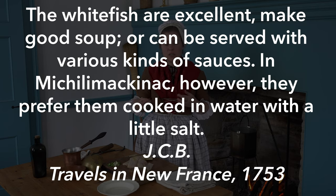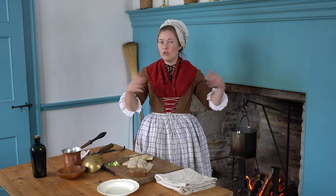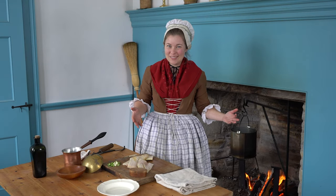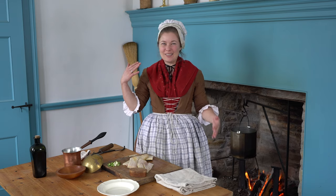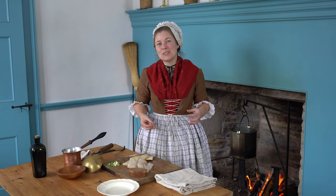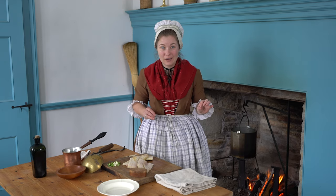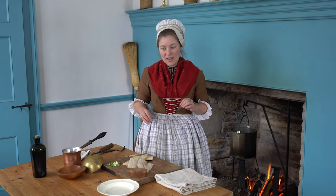There was an early Jesuit traveler here in 1753 who mentioned that out of all the recipes that were used — whether cooking it with a soup or with sauces — at Michilimackinac specifically they loved simply boiled white fish with a little salt in the water. So we are ready I think to get started.